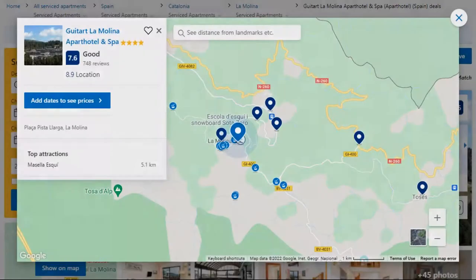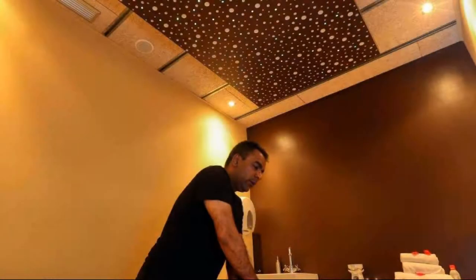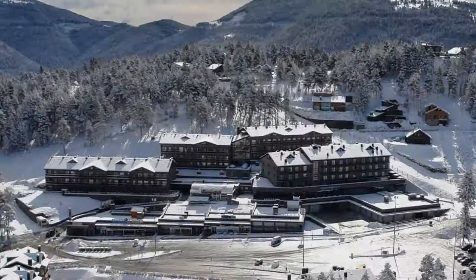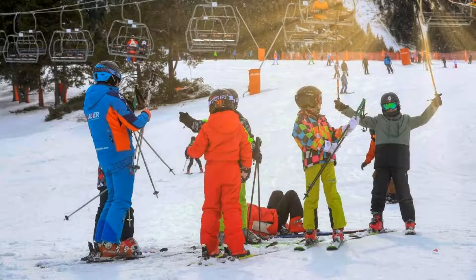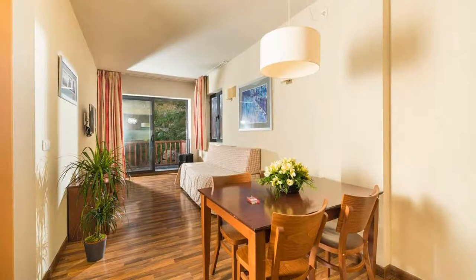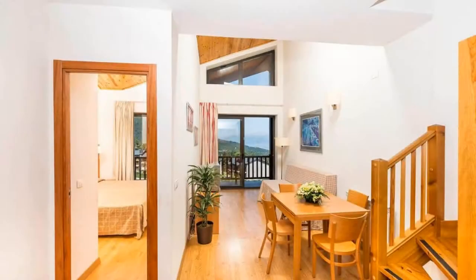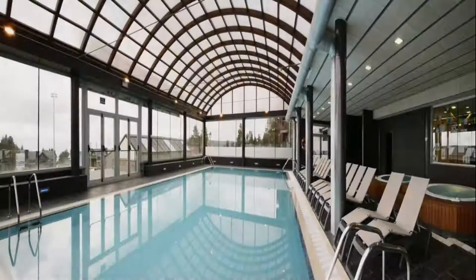Number 4 is a 4-star property. The location of the property is attractive and the guests love walking around the neighborhood. Check-in time is 3 PM and check-out time is 12 PM. Guests are required to show a photo ID and credit card at check-in. Pets are not allowed in this property. There are 4 types of rooms available on booking.com. You can book online and enjoy it. The property accepts major credit cards and reserves the right to temporarily hold an amount prior to arrival.